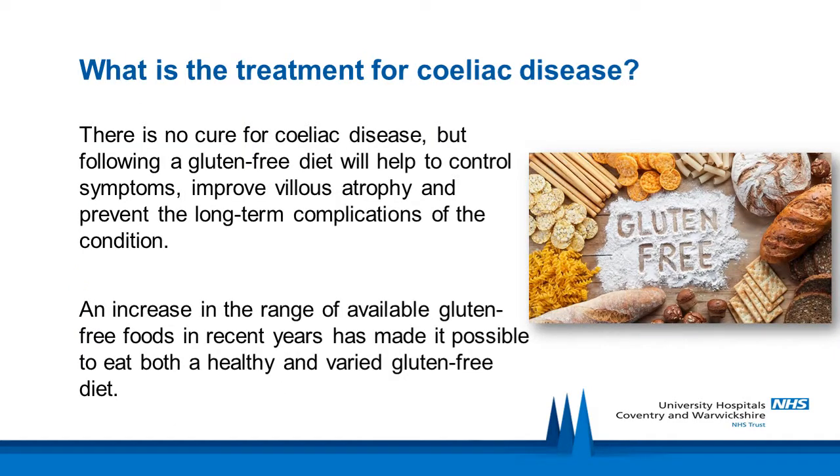There's no cure for celiac disease, but following a gluten-free diet will help to control symptoms, improve villus atrophy and prevent the long-term complications of the condition. Villus atrophy is the medical term used to describe damage to the villi in your small intestine. Even if you have no or very mild symptoms, a strict gluten-free diet is essential because continuing to eat gluten can lead to serious complications.